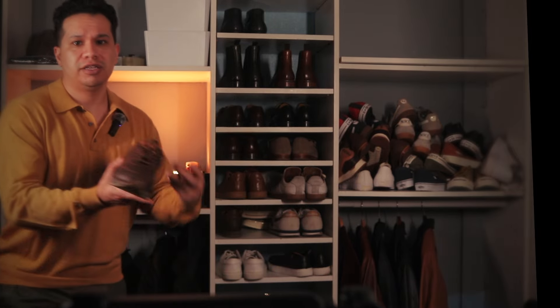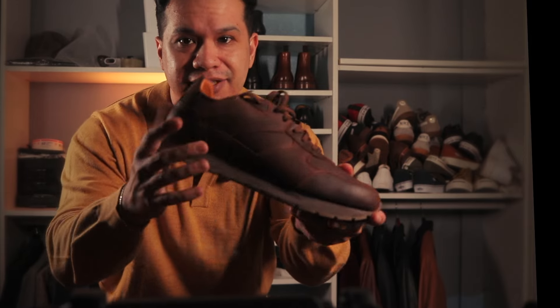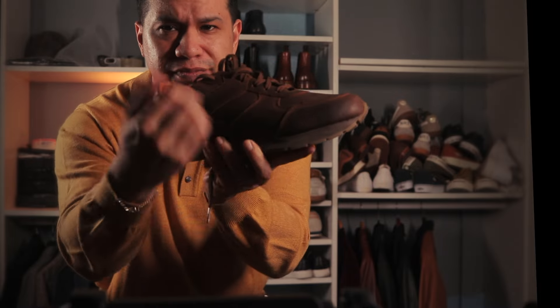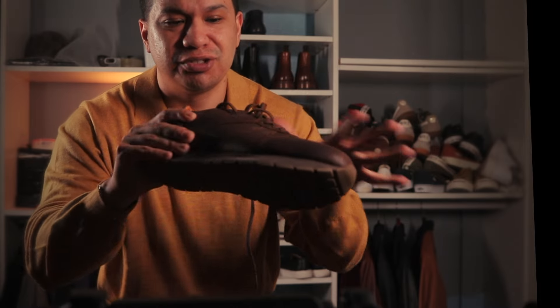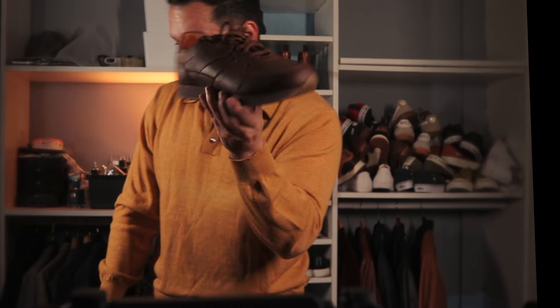This one is from Beckett Simonon — it's pretty much the same silhouette. This is a runner made out of pull-up leather. It adds a distressed, worn look the more you wear it. Really nice. I'll probably do a review later on.